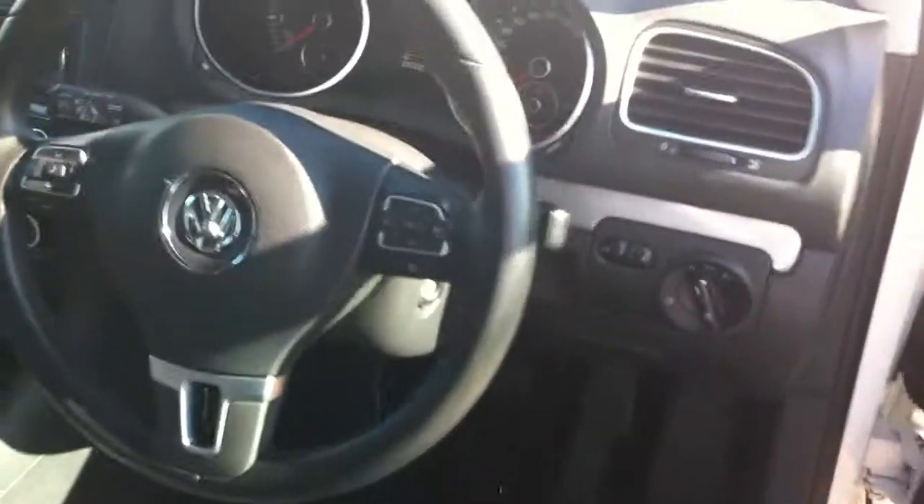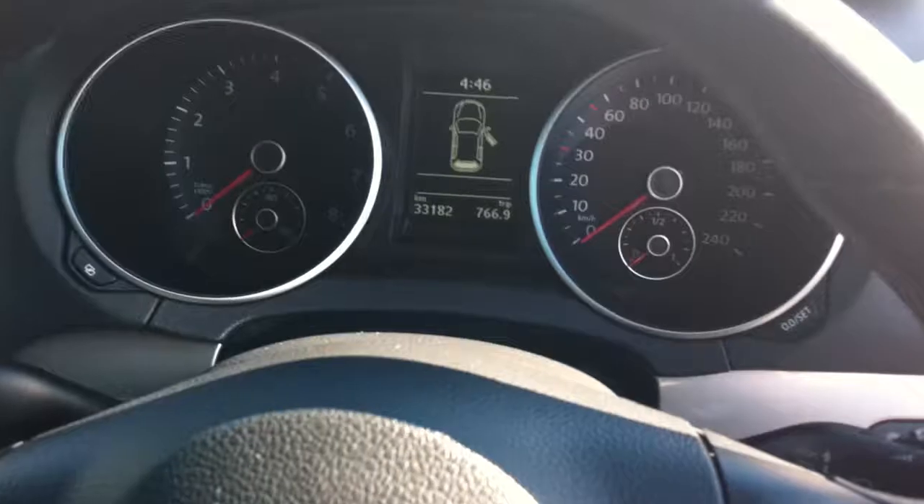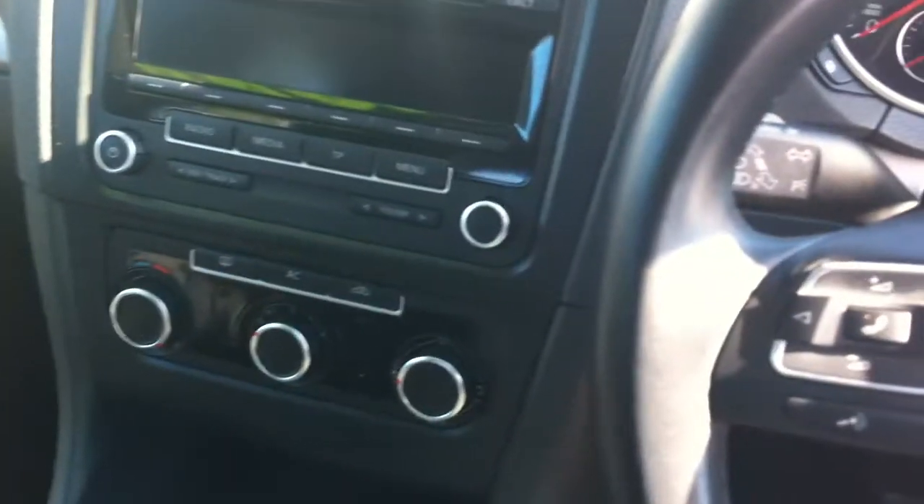You can see inside there is a multifunction steering wheel. All your volume and channel controls are on the left and right side, with controls for the little LCD screen. There is cruise control fitted up there, with rolling buttons in the middle for volume and channel controls.